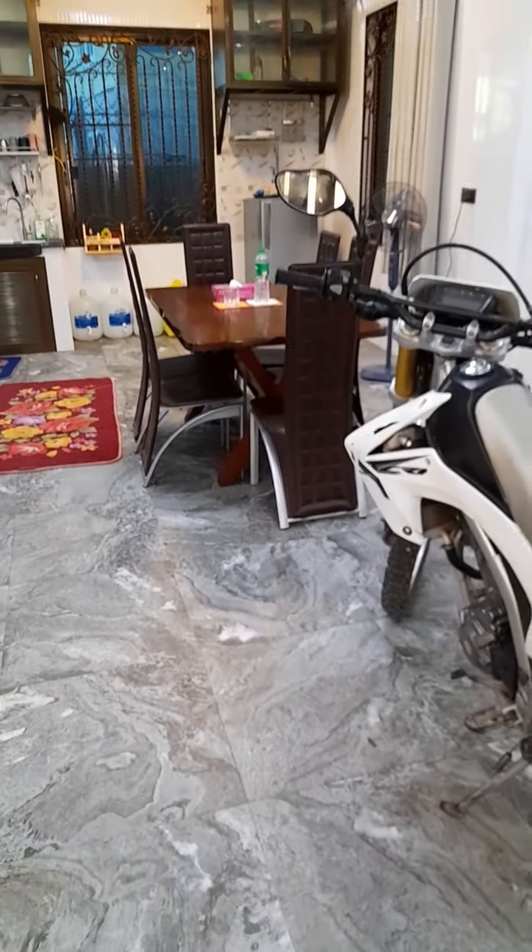So three floors, four bedrooms, five bathrooms. This is one of the five bathrooms — switched out the toilet for a washing machine. Go upstairs, shall we?